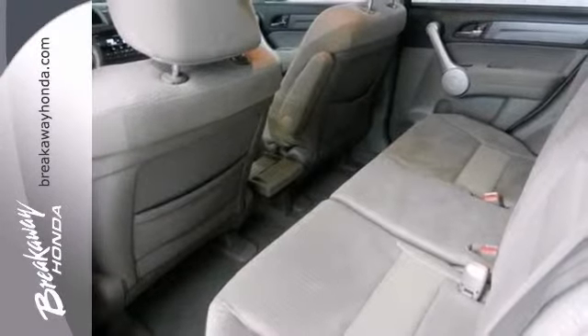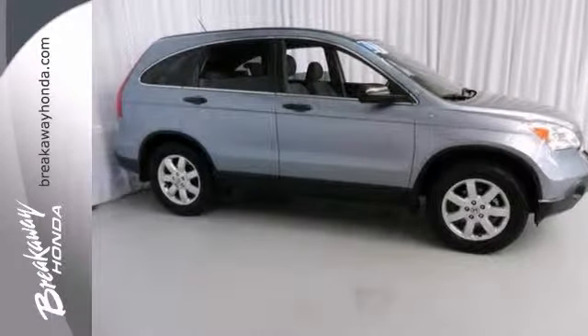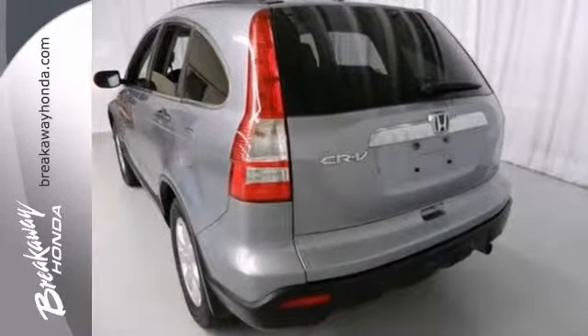Nicely equipped with alloy wheels, sunroof, CD changer, tinted glass, and traction control — come in for a test drive.